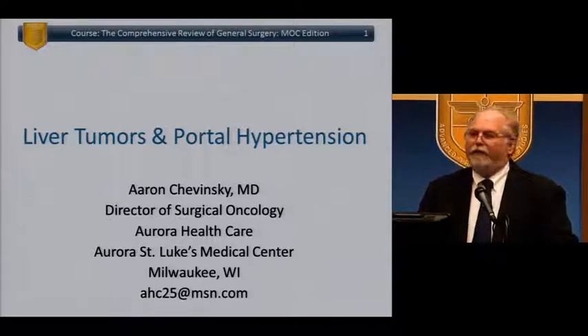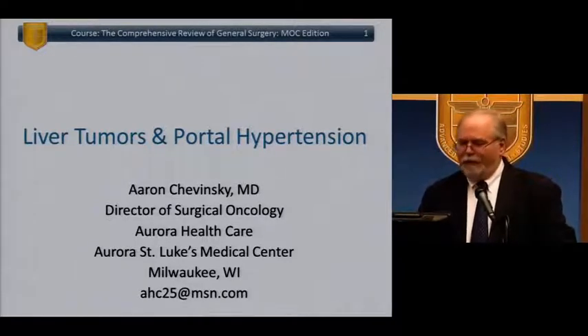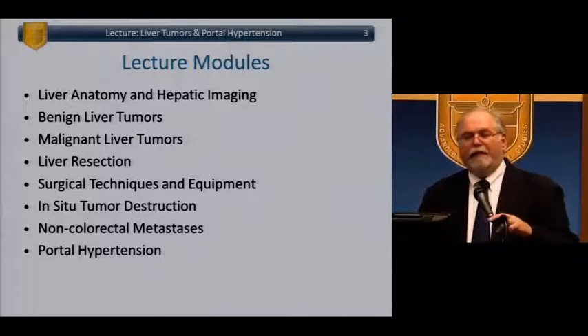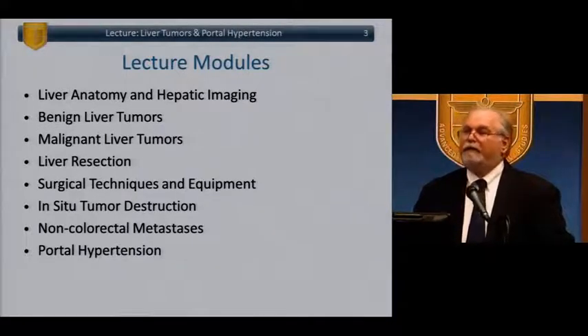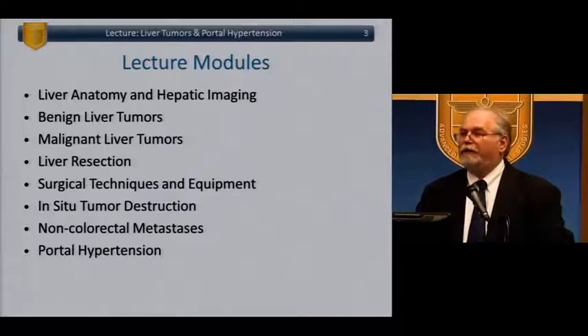My previous place of employment wasn't at a transplant center. I am now at a center that has transplant, so it's a little bit easier. But when you're working at a place that doesn't have transplant people, it makes it a little more dicey. So my disclosures haven't changed. We're going to talk about anatomy of the liver and hepatic imaging, benign and malignant tumors, liver surgery and resection techniques, tools to treat liver tumors, metastatic disease surgery, and portal hypertension. I'll be a little over an hour, probably not quite an hour and a half, and we'll take a 10-minute break after this talk.